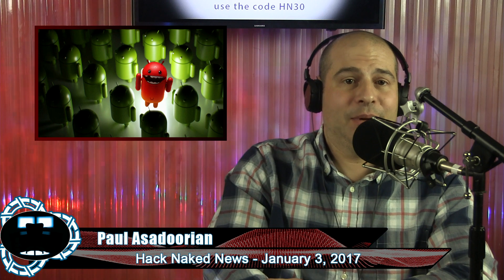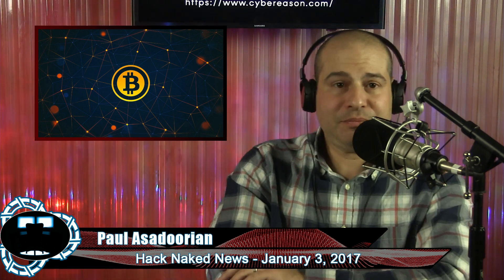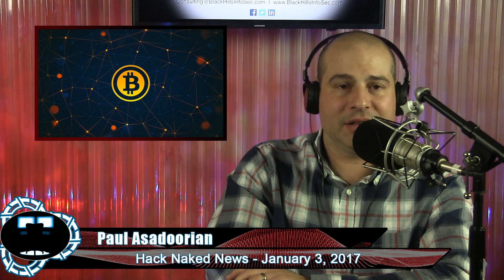Thinking of investing in Bitcoin? Well, that time has probably passed if you want to generate Bitcoin or make an investment. The value of Bitcoin has surged above $1,000 as the digital unit continues a dizzying rise that has made it the best-performing currency of 2016. Its value has more than doubled in the last year and was trading at around $1,024 — an ironic computer number — after afternoon trading in Europe, breaking through the $1,000 mark on Sunday.